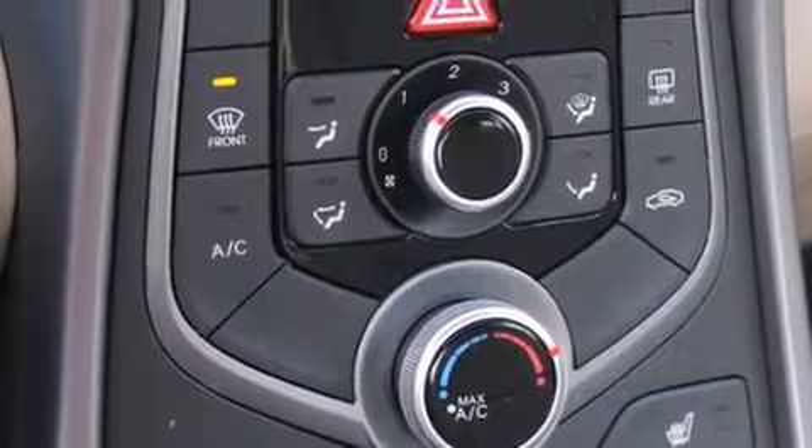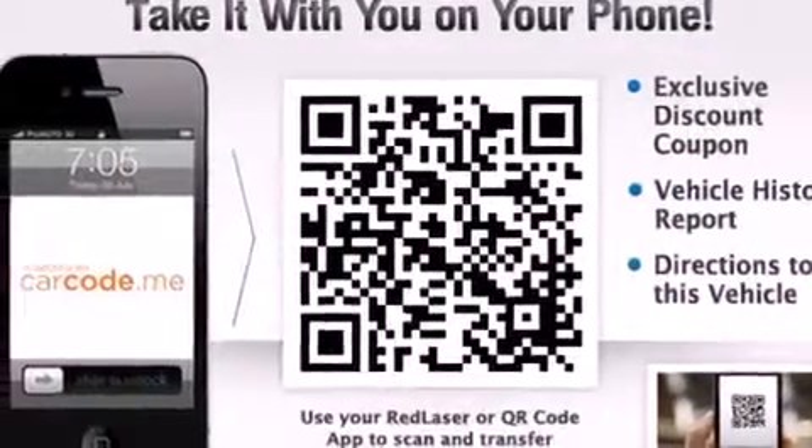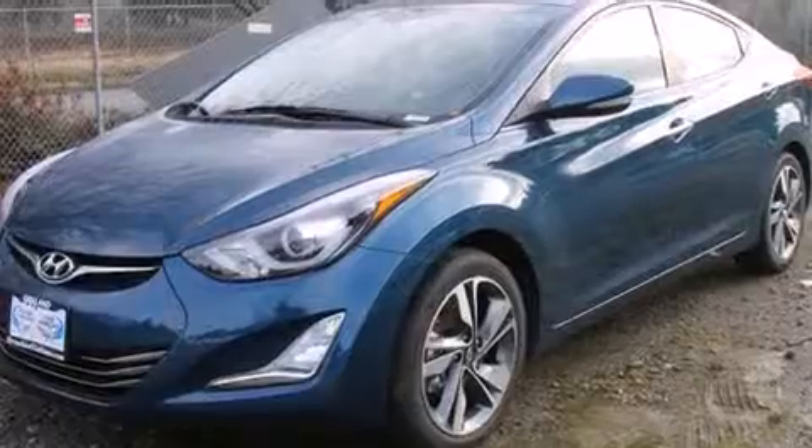Also included are steering wheel mounted controls, full power accessories, a rear window defroster, and the leather seats provide great support and create an overall luxurious feel.